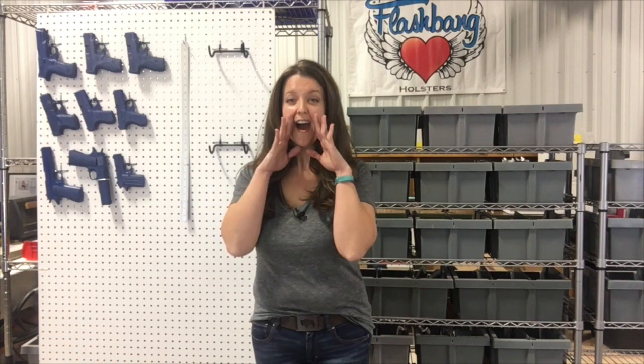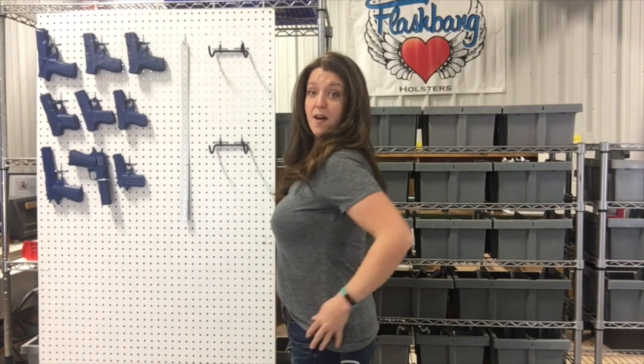I want to talk about something today. I have heard it said way more often than I'd like that you can't wear a flashbang because you don't have big boobs. But I need to tell you something — I don't have big boobs. A lot of times when you see me it probably looks like I do, but what you're seeing is mostly gun and some fancy bra work. So I want to talk today about what it's like to conceal carry in a bra with not-so-big boobs.